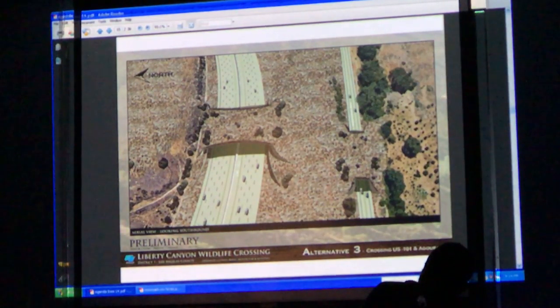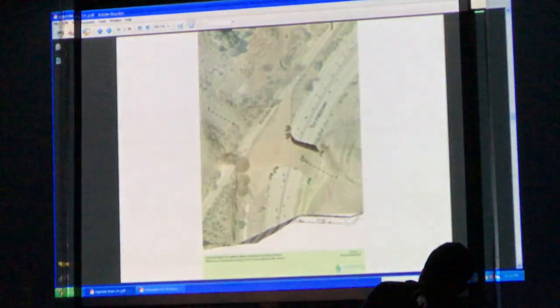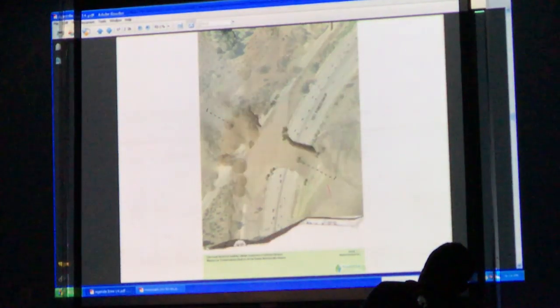It doesn't have to be that way, but that's the optimal situation. This shows the reverse direction where it goes over the freeway and then over the rural road — watch how this gets covered up over the rural road.